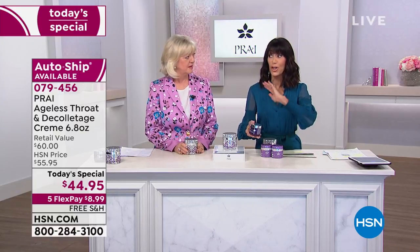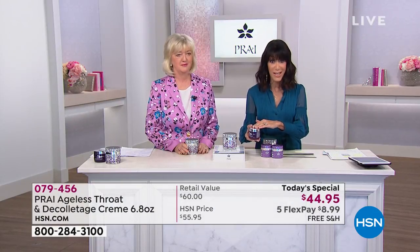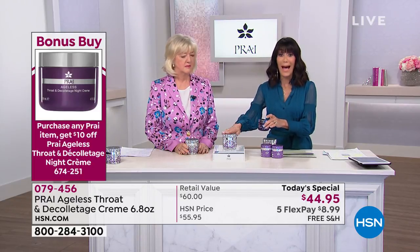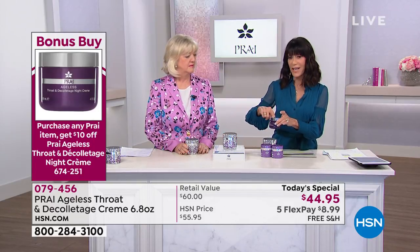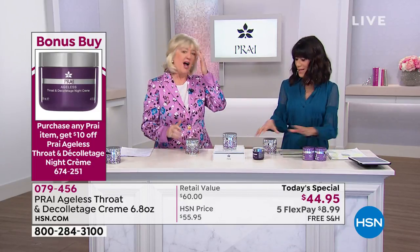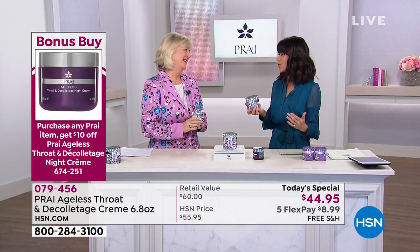We have a companion bonus buy that you do not want to miss — it has been on fire. This is the night cream, a huge customer pick at hsn.com, and it is also the super size. Normally $39.95, when you buy the gorgeous quadruple celebration jar of the Ageless Throat you take $10 off and buy it for $29.95 today.